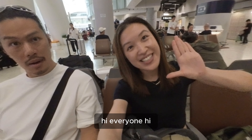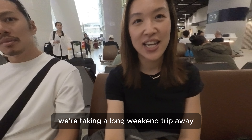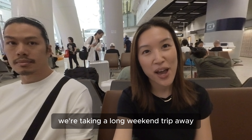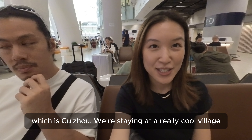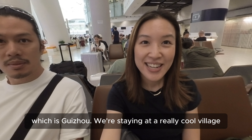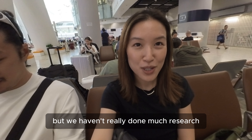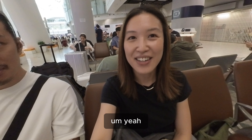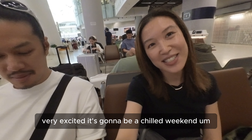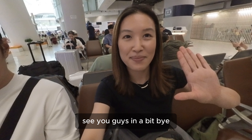We're back at West Kowloon station. We're taking a long weekend trip away to a part of China we've never been to before — Guizhou. We're staying at a really cool village, but we haven't done much research, so we'll share more with you later. Very excited — it's gonna be a chilled weekend!